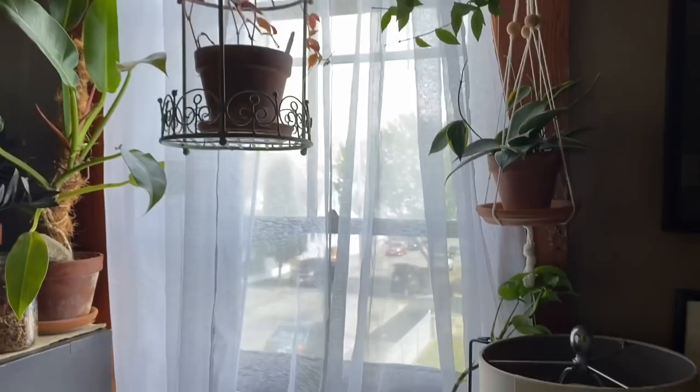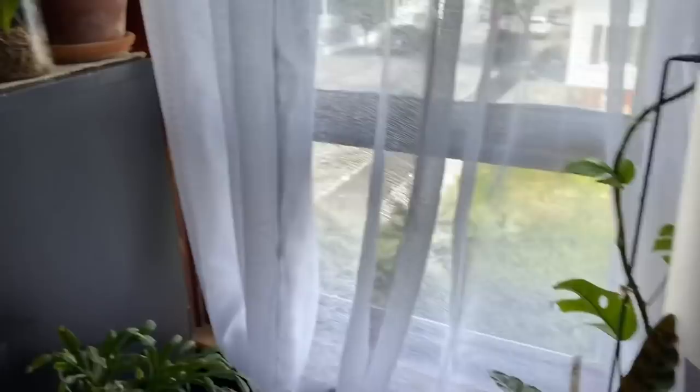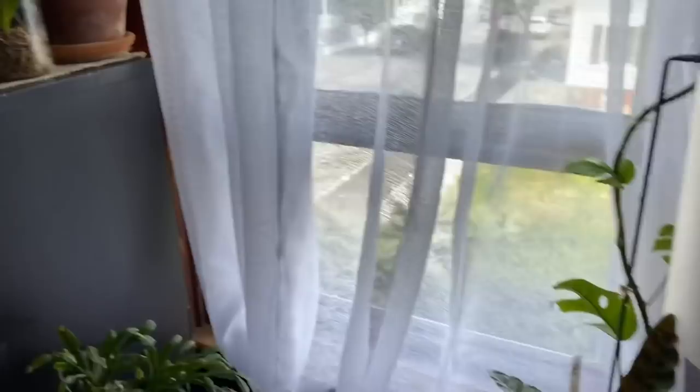When I let go of the idea that all my plants needed to stay where they were forever, it actually made having plants a lot more fun because rearranging them is actually pretty enjoyable. However, I do not recommend doing that until you have a handle on any pest problems.